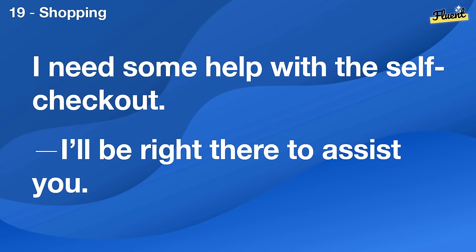I need some help with the self-checkout. I'll be right there to assist you.